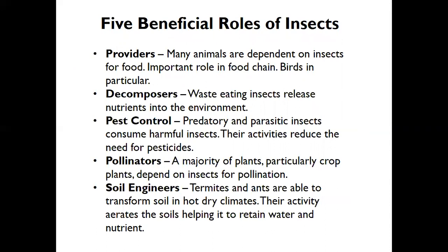Five beneficial roles of insects highlighted in the National Geographic article: First, they provide food for animals dependent on insects — important in food chains, particularly for birds that eat caterpillars. Second, decomposers and waste-eating insects release nutrients into the environment — our friends the termites do that. Third, pest control — predatory and parasitic insects consume harmful insects, reducing the need for pesticides. Fourth, pollinators — a majority of crop plants depend on insects for pollination. Fifth, soil engineers — termites, ants, and other insects transform the soil, aerating it and helping it retain water and nutrients.